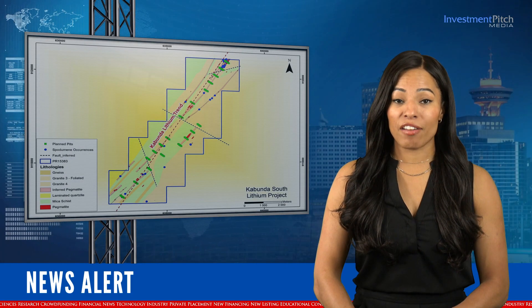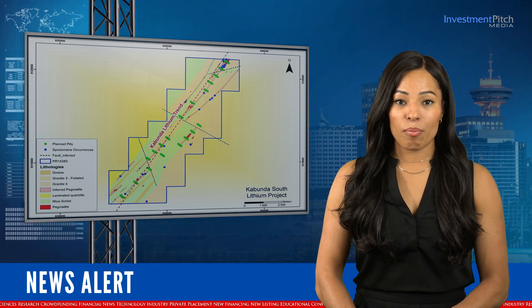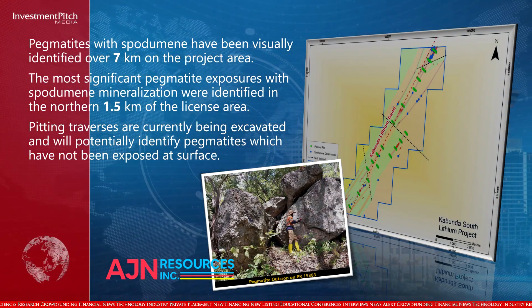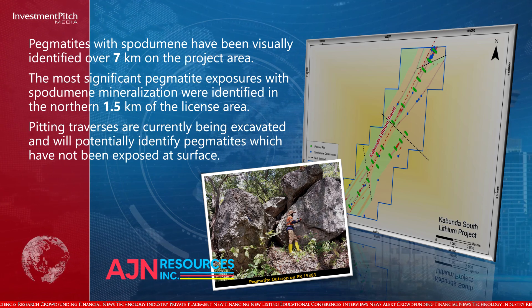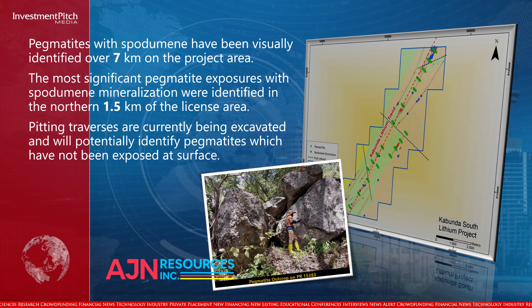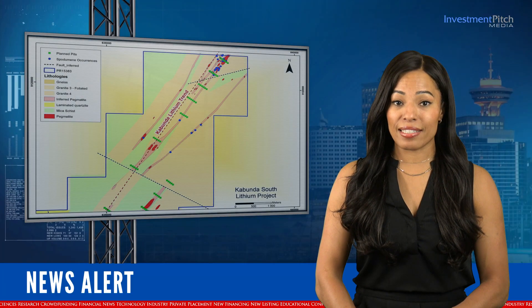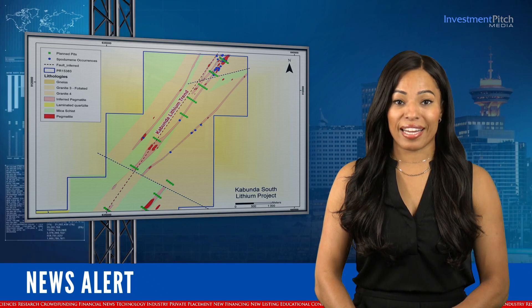Pegmatites with spodumene have been visually identified over 7 kilometres on the project area. The most significant pegmatite exposures with spodumene mineralization were identified in the northern 1.5 kilometres of the license area. Pitting traverses are currently being excavated and will potentially identify pegmatites not yet exposed at surface. The main pegmatite body has intruded granites and is exposed over 200 metres in width at its northern extent and over 50 metres in the southern portion of the priority target area.